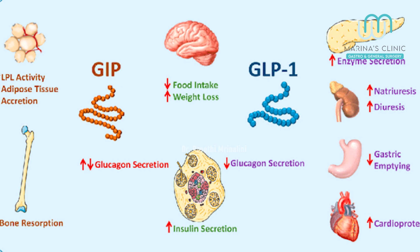So, how does this drug work? It's simple and easy. If you look at the small intestine, it will secrete incretins. When you eat, it will secrete GLP-1 and GIP.